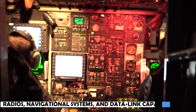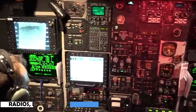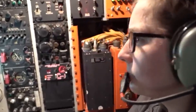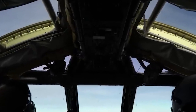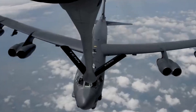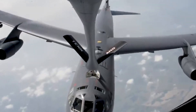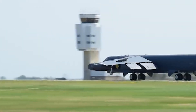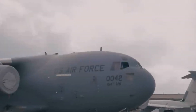The cockpit has radios, navigational systems, and data link capabilities as part of its communication and navigational equipment. These devices enable the crew to interact with other aircraft, ground control, and receive real-time situational awareness information. Over the years, a fleet of about 104 B-1B Lancer aircraft has been created. These bombers are the product of meticulous planning, cutting-edge technology, and laborious work.